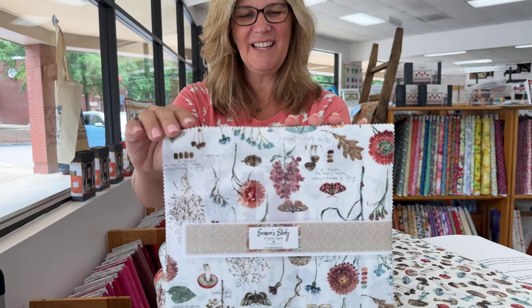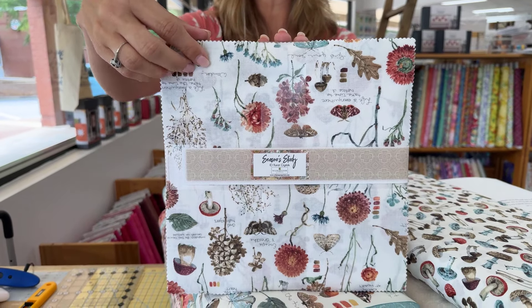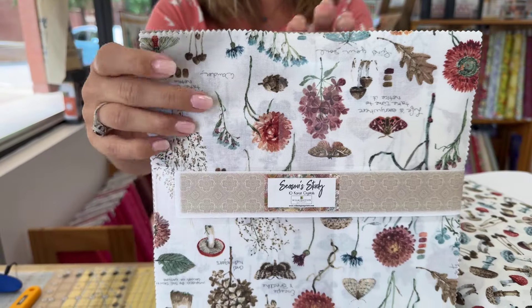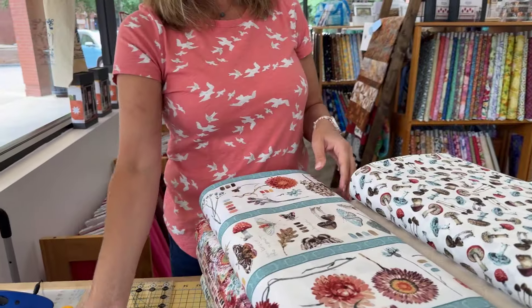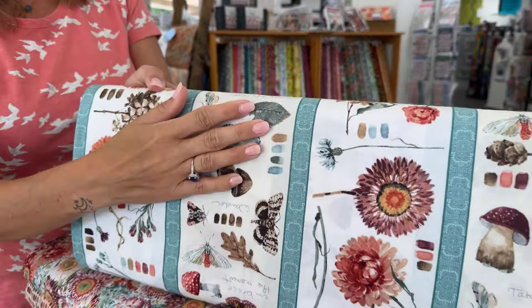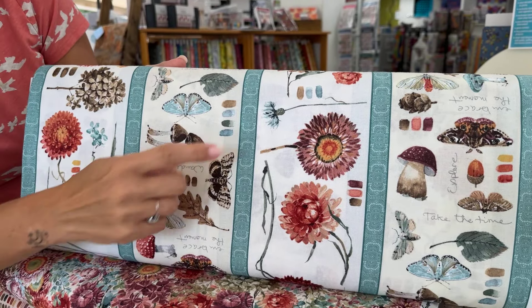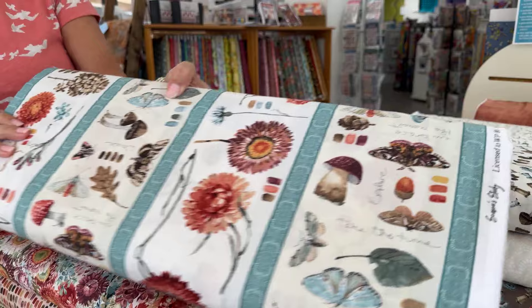We also have the 10-inch stacks to go with. So if you like everything that you see, you're going to see it all here in the 10-inch stack as well. So I can show it to you as we go along. This border print is gorgeous, and that was the border on the quilt I showed you a second ago. I love all the little words and descriptors. It's really fun.